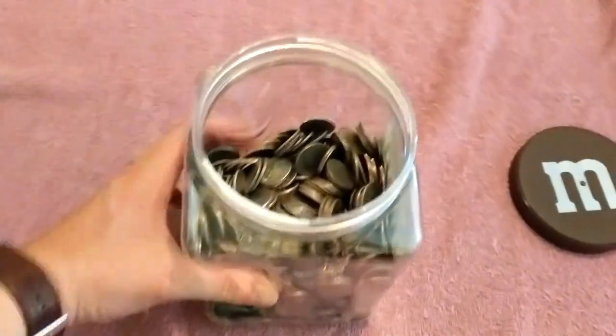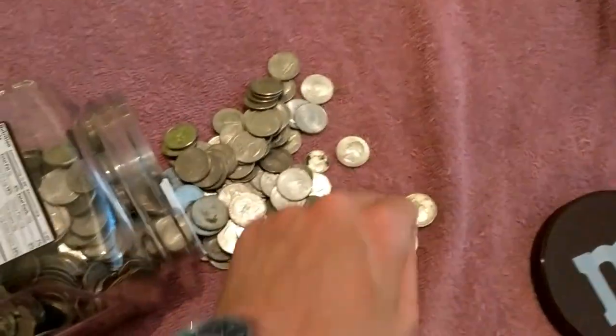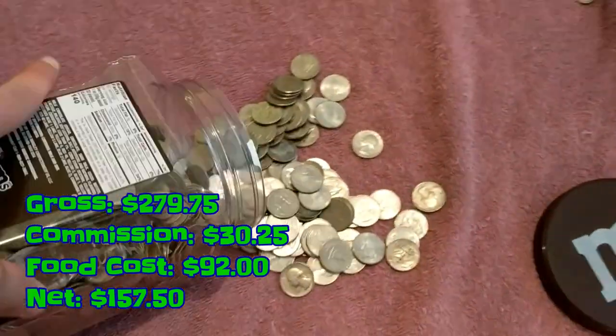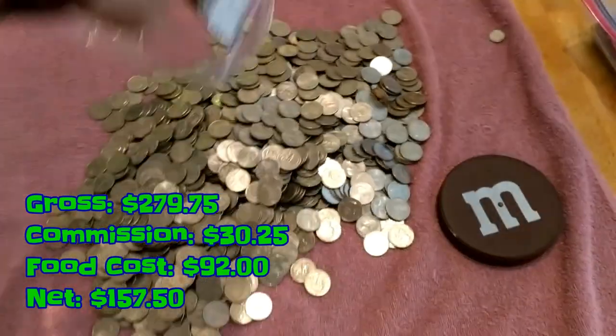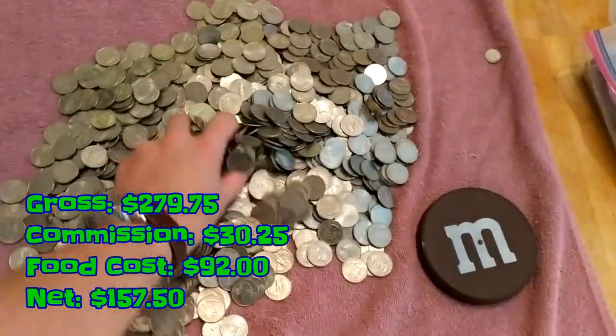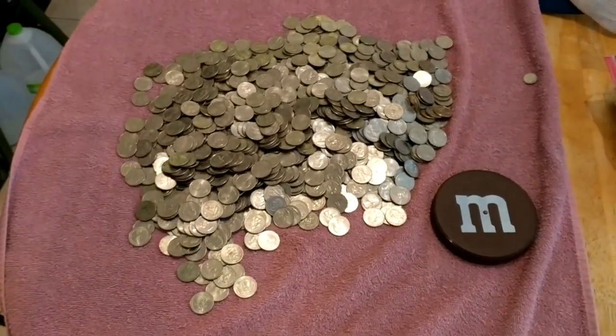Back home — going to get all of the quarters rolled up. We ended up grossing $279.75, we paid $30.25 in commission, our food cost was $92, and we net $157.50 for the day.